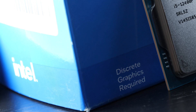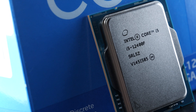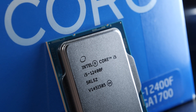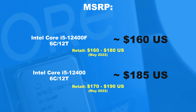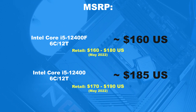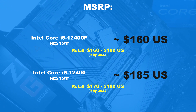I went with the cheaper 12400F model. The only difference compared to the regular 12400 is the lack of integrated graphics on the F model. Most gamers don't even care, and that pays off when looking at the pricing. The MSRP for the 12400F is around $160 US, whereas the iGPU version creates quite the premium at roughly $185.